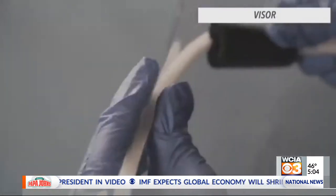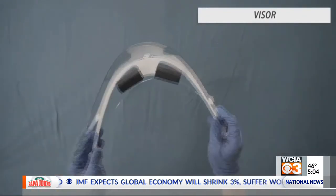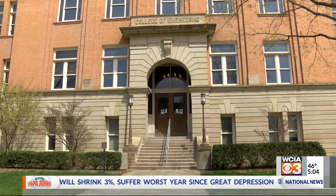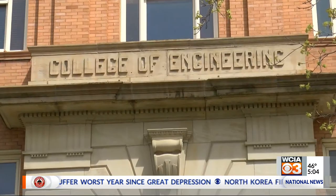Testing on the face shields will start this week. The other equipment is still in the developing stages. Reporting in Urbana, Courtney Bunting, WCIA 3, your local news leader.